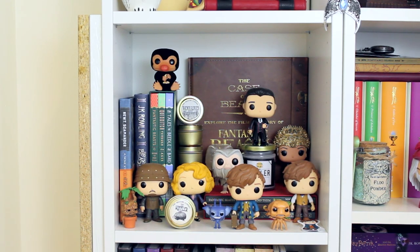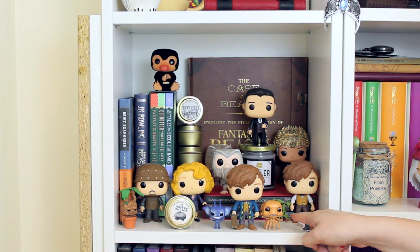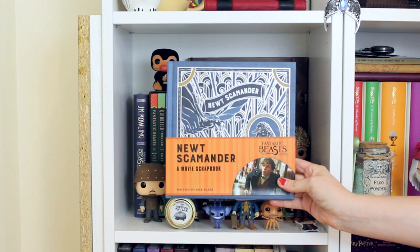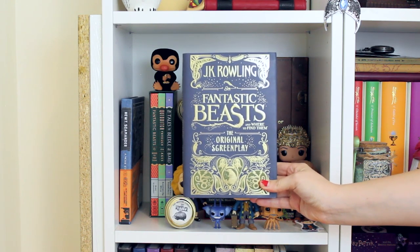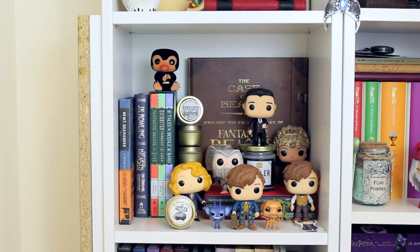Then I have my Fantastic Beasts shelf. Starting from the bottom left, I have the Mandrake, the Cornish Pixie, and the Grindylow — an exclusive three-pack sold at Barnes & Noble during San Diego Comic-Con last year. Behind that I have Jacob, Queenie, the Newt Scamander Funko that was a San Diego Comic-Con exclusive, and Pickett with the original Newt Scamander Funko. In front is a Newt Scamander bookmark, the Newt Scamander movie scrapbook, the Fantastic Beasts and Where to Find Them original screenplay — one of my favorite books — and on top a Niffler Funko.